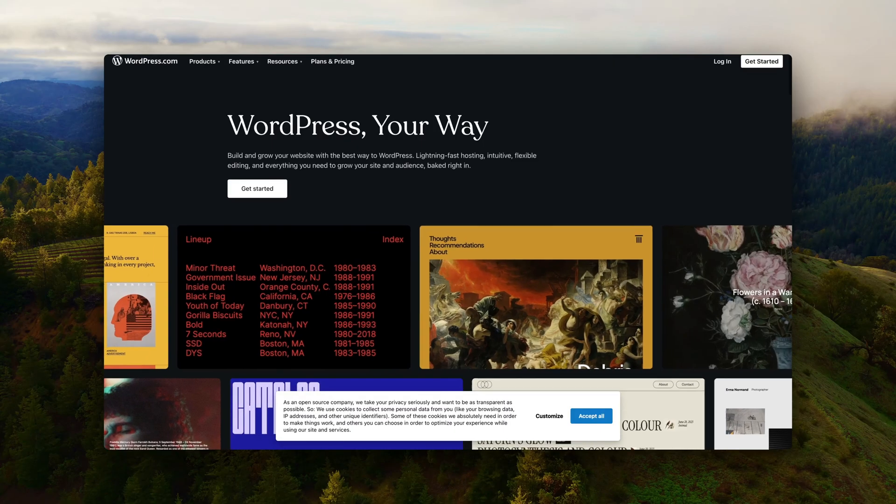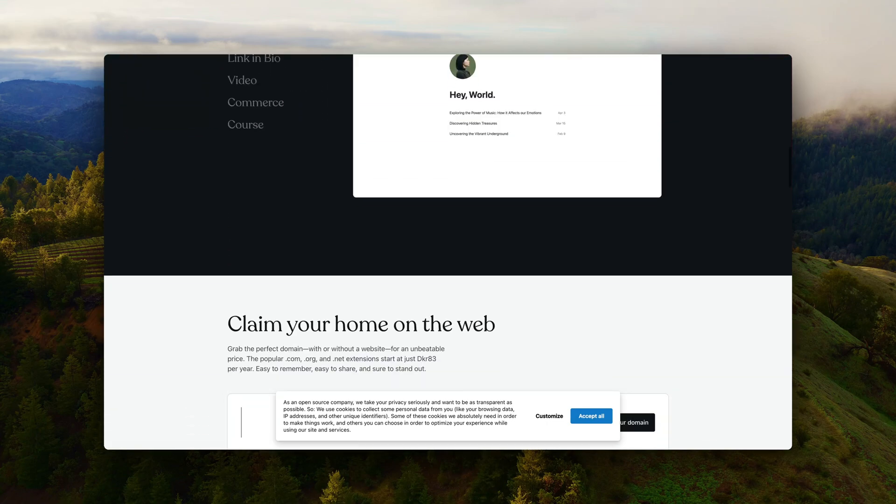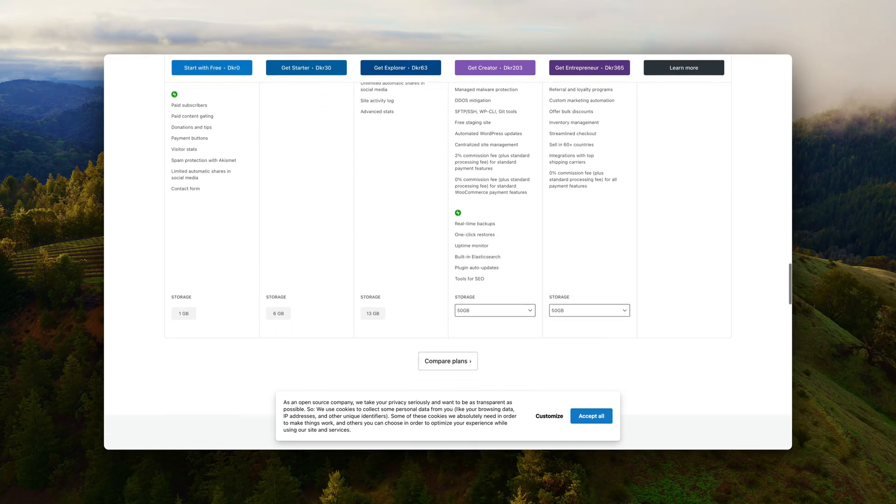The third thing you want to choose is your CMS — the type of website you want to go with. I always choose WordPress. More than 50% of the websites worldwide are built with WordPress — it's just that good. You get the option to install so many plugins, themes, and the ecosystem surrounding WordPress is incredible. Whatever you need, there is a plugin for it or a solution in some forum.